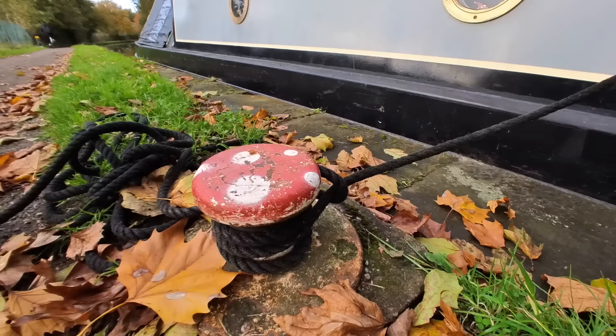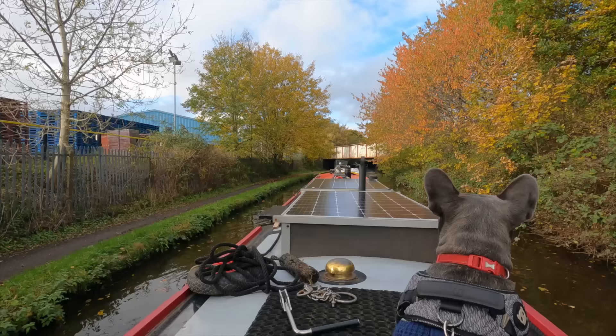Bonnie's really good around the locks and she's very scared of water, so she's not going to try and jump in. This lead I got is fantastic because I can put it around my waist so I've got my hands free for doing the paddles — I'll put a link in the description, I got it from Amazon. The only thing with Bonnie is if she sees another dog, she barks and lunges out of fright. I don't think she'd do anything, but when I'm trying to keep an eye on lock paddles and boats, it's a bit too dangerous to have her off the lead.